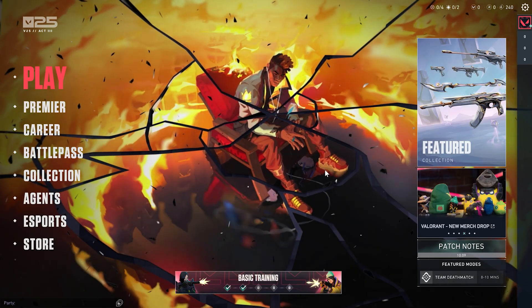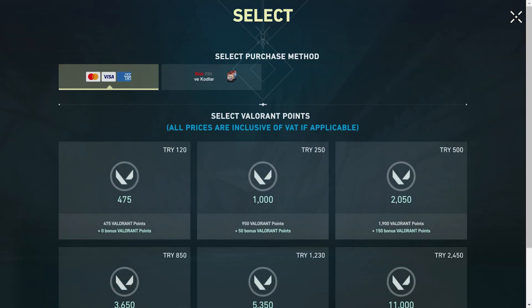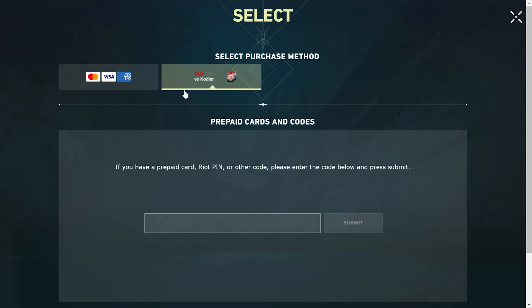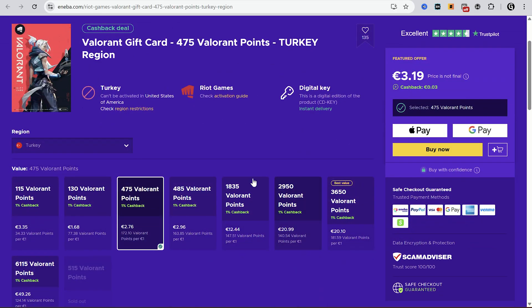Now you can log in to your account and play any games. I just opened Valorant, and as you can see the prices are in Turkish Lira. Don't use your credit card to buy Valorant points — now you have to use only gift cards. You can get them from G2A, Aniba, CGM, or other marketplaces like Plotty Market.